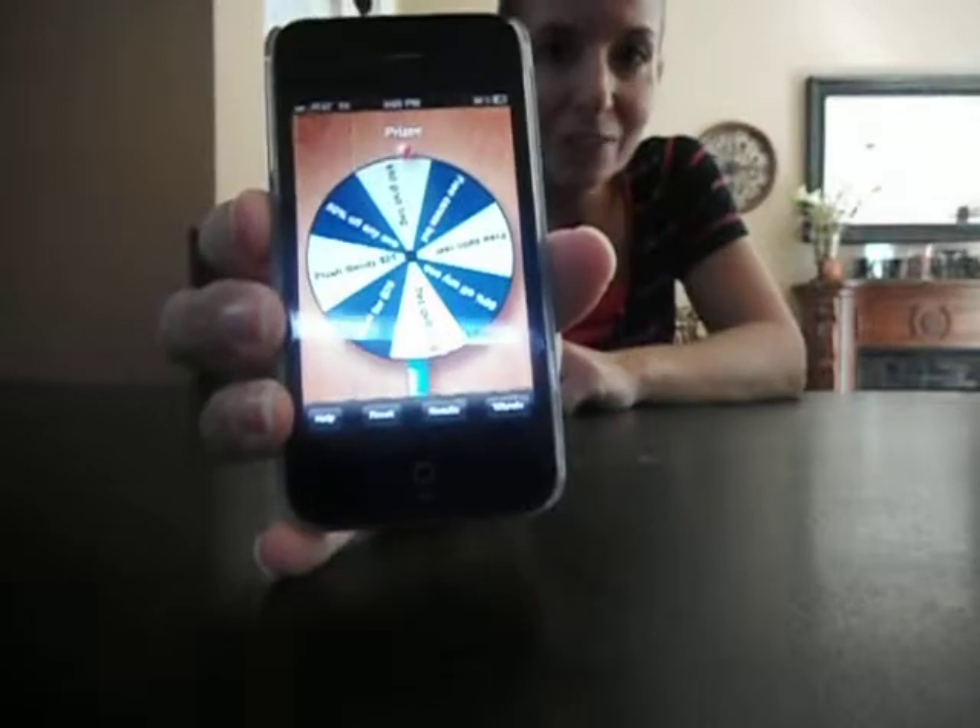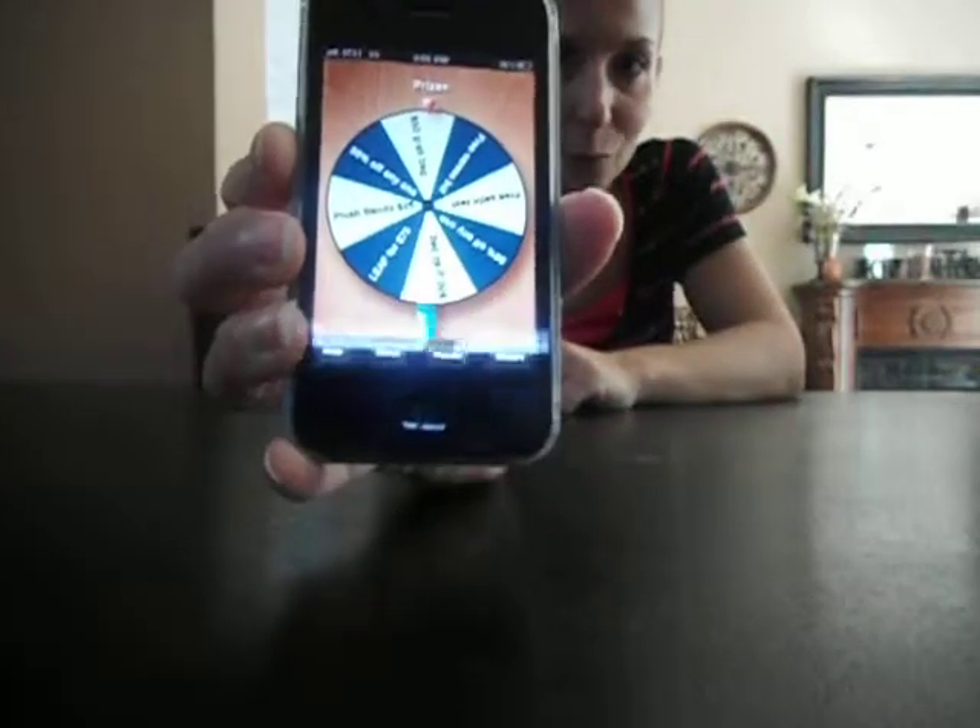A new super-duper fun one that some of the girls found — and I'm just stealing this from them — is the Wheel of Chance. As you can see, I put things on there like a $50 grab bag, a free caress bullet. I'm going to let the hostess spin at the end if she gets three bookings, or however many bookings I want to get that night, and she gets whatever is on the wheel.